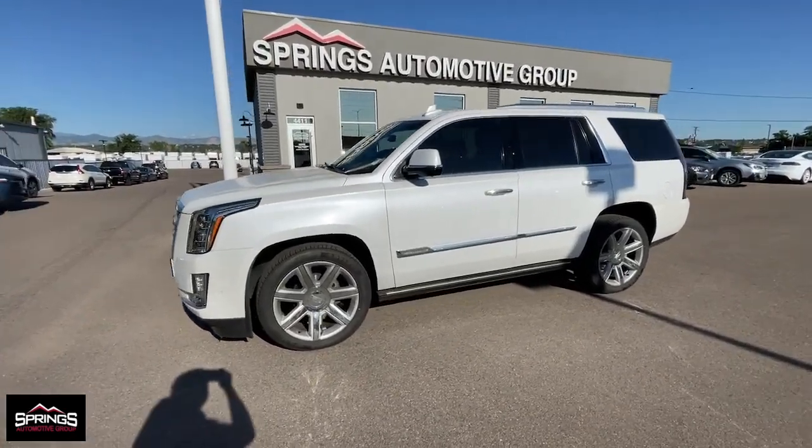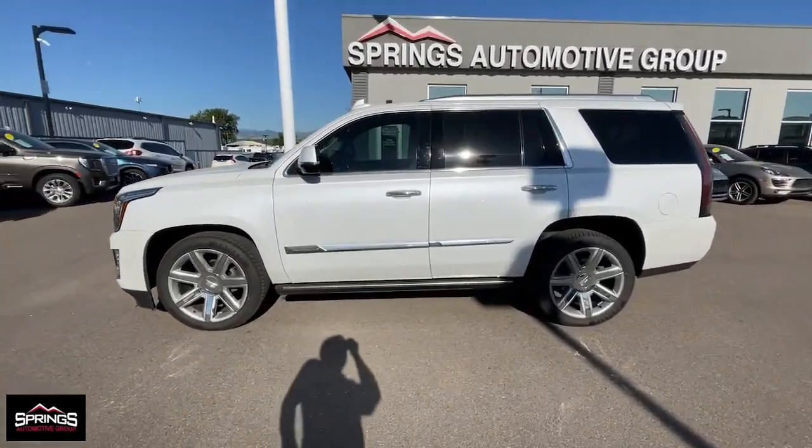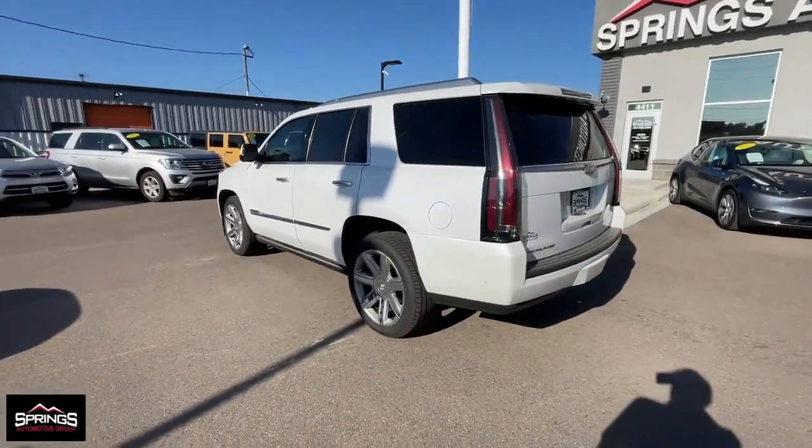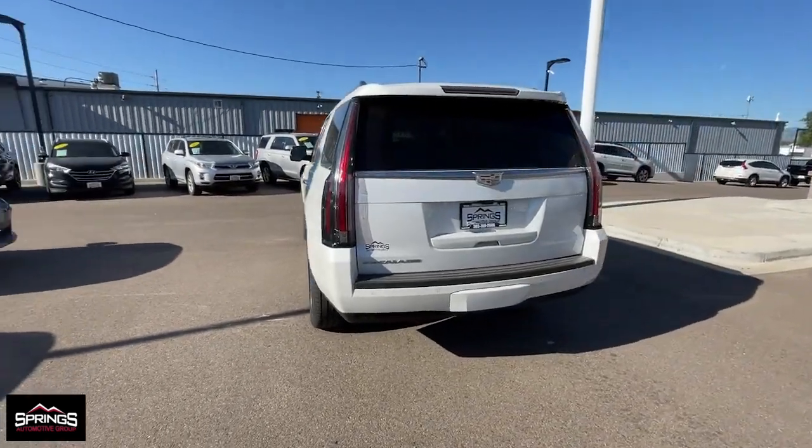This could be the car for you. The 2017 Cadillac Escalade. With less than 90,000 miles on the odometer, this vehicle stands out from the rest.